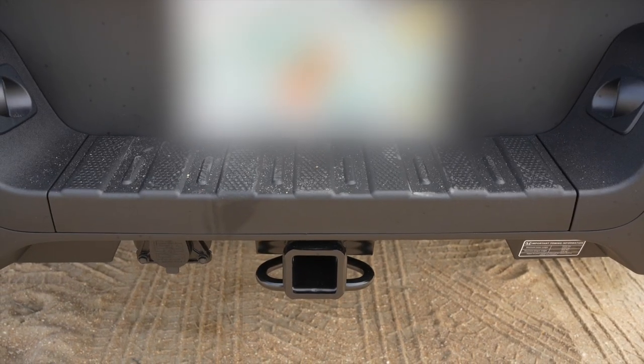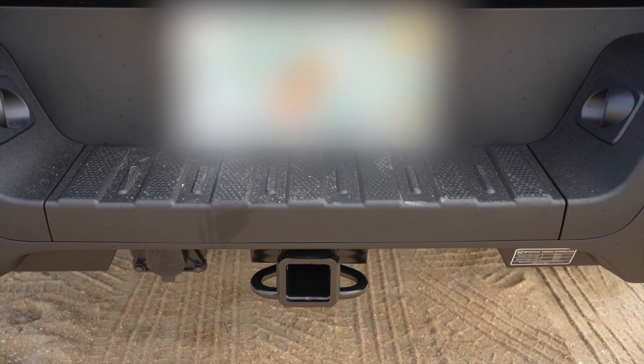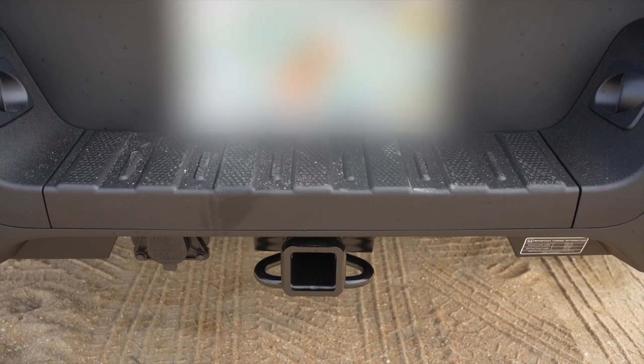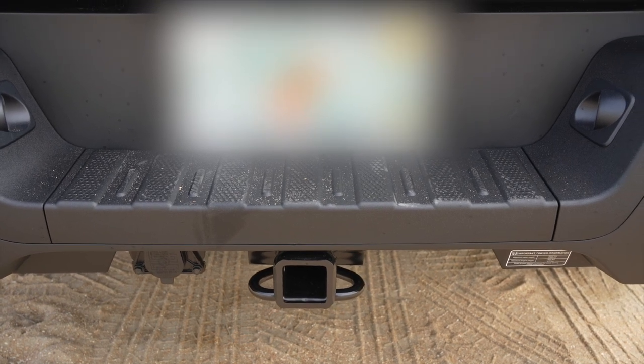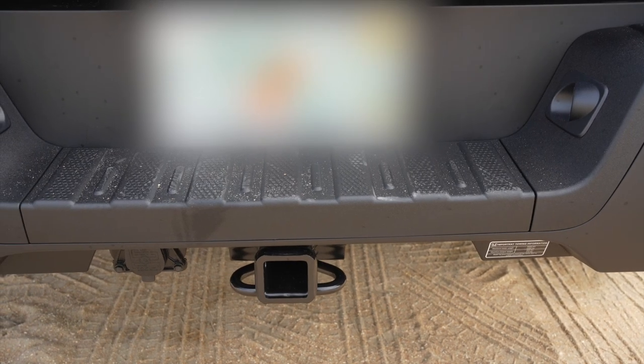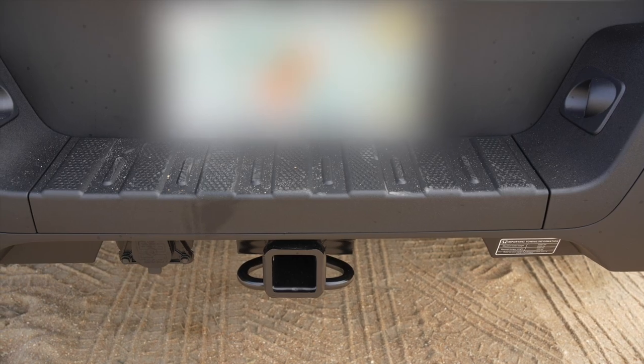Here's another feature that comes standard on every Ridgeline, even the base Sport model: a tow hitch. It can tow up to 5,000 pounds. I've never towed anything in my life, but it's nice to know I didn't have to pay an extra thousand or more dollars for it — and it's great that it's included in case I ever need it.